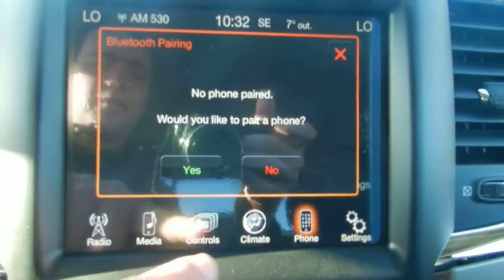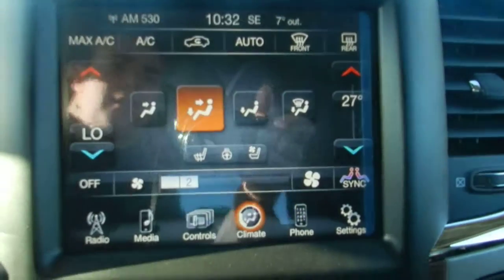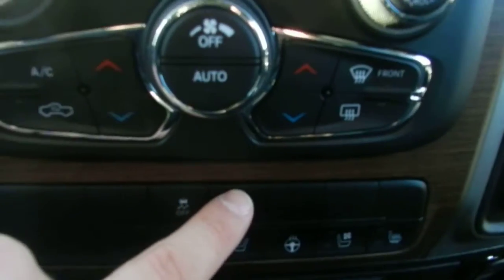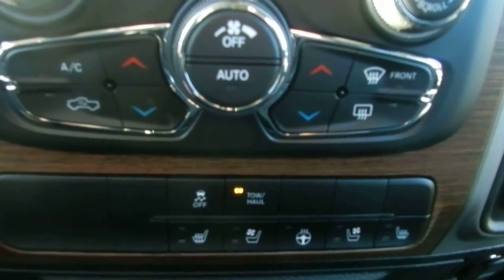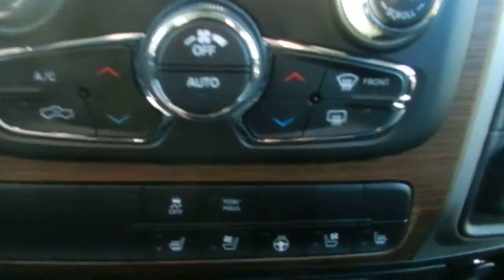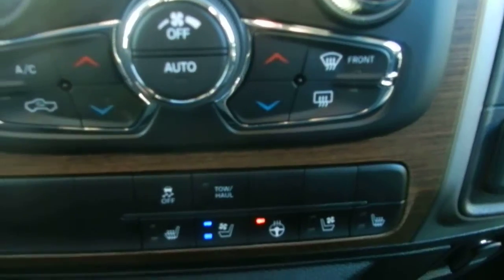You also get a year of satellite radio, FM, AM, and phone, so you can pair your phone wirelessly to answer it hands-free. For climate, you've got dual climate control so you can have one side warmer than the other. This is the tow-haul button — if you're pulling something, you hit that and it changes where the transmission shifts to compensate for the extra weight. You also get a heated steering wheel, heated seat, and a cooled seat which blows air-conditioned air right through the seat.